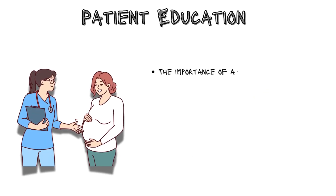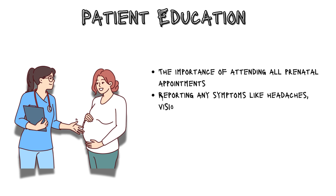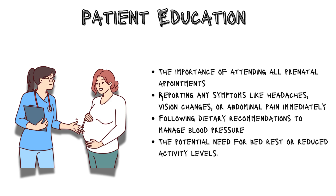Patient education is vital. Inform patients about the importance of attending all prenatal appointments, reporting any symptoms like headaches, vision changes, or abdominal pain immediately, following dietary recommendations to manage blood pressure, and the potential need for bed rest or reduced activity levels.